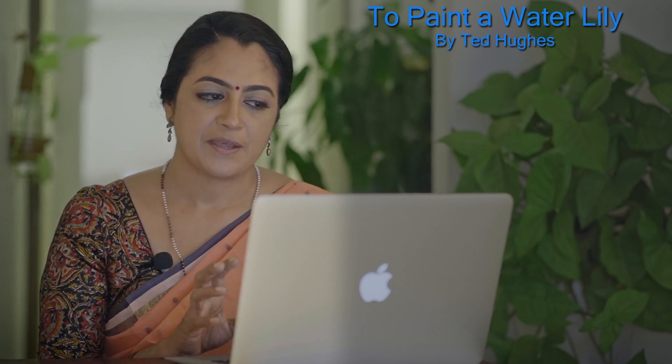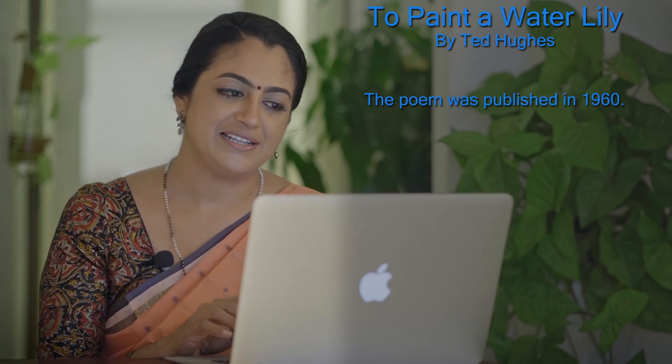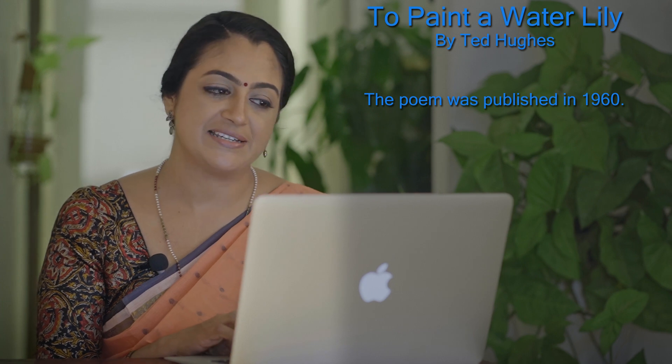It is titled 'To Paint a Water Lily' and here the poet is trying, as he says in the title, to paint a water lily. Let us see how he does it. So a quick reading of the poem.